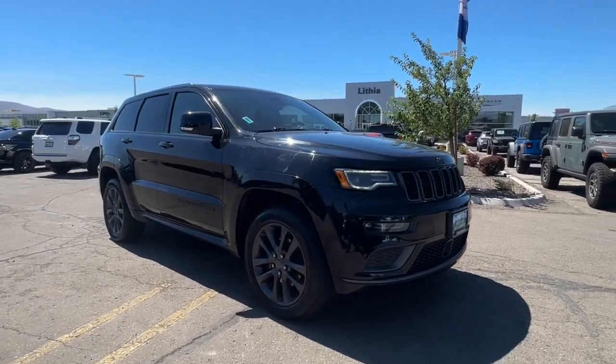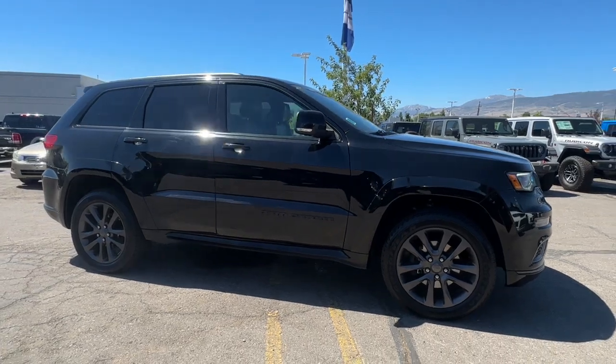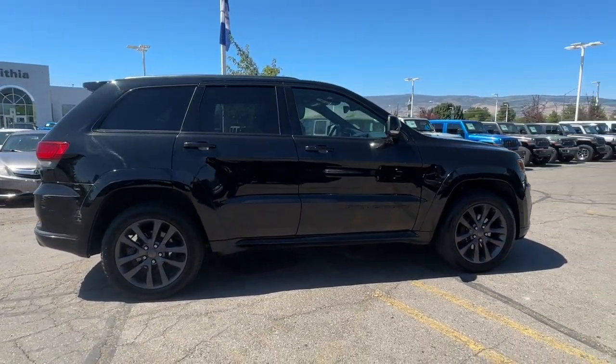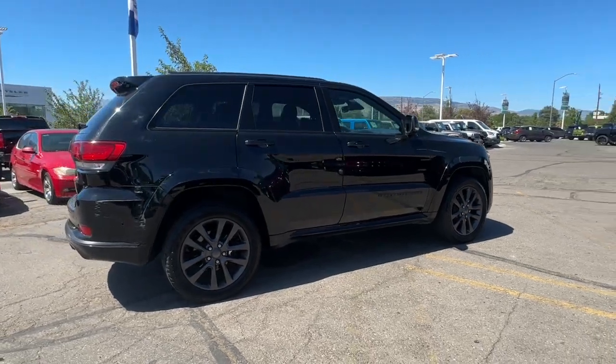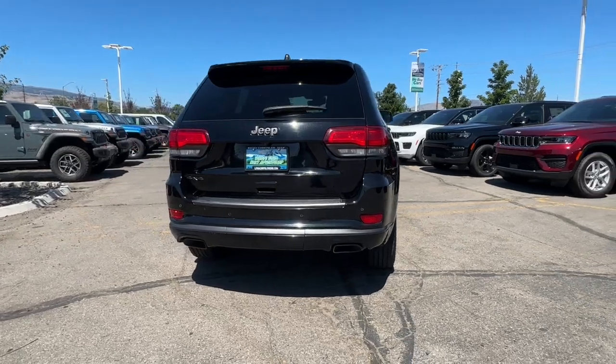Get acquainted with the 2018 Jeep Grand Cherokee. With less than 90,000 miles on the odometer, this vehicle stands out from the rest. The Jeep Grand Cherokee — the stylish all-terrain SUV that lends comfort, high performance, and rugged capability.